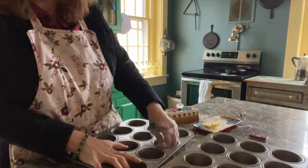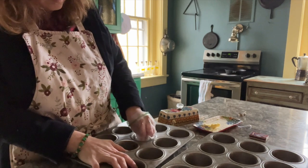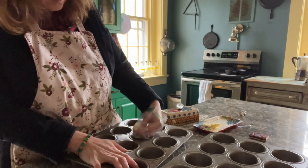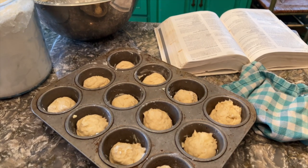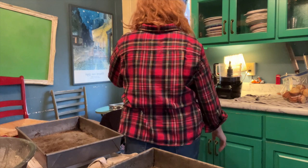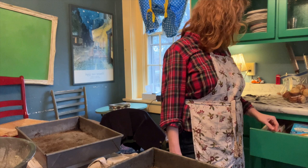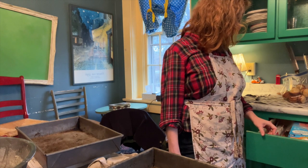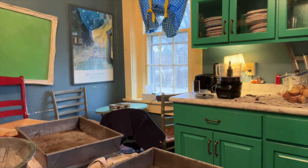I turned to the Joy of Cooking for inspiration for this party menu and they had a party platter suggestion involving roast beef and these no-knead yeast rolls. I was so enchanted by the description — they said these are the rolls we remember from childhood, light as a feather and tucked into a special linen napkin. I just had to make them and they turned out really, really nice.